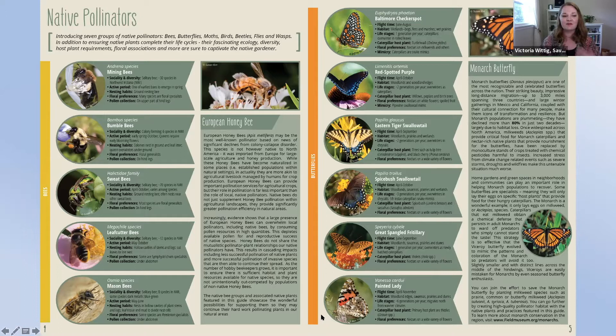And if that wasn't enough, what about the butterflies? The monarch butterfly is one of the most recognizable and celebrated butterflies in the region, across the country, and beyond. They're gorgeous, with an incredible long-distance migration up to 3,000 miles spanning three countries, and they have cultural connections to people in all of the places that they migrate through.